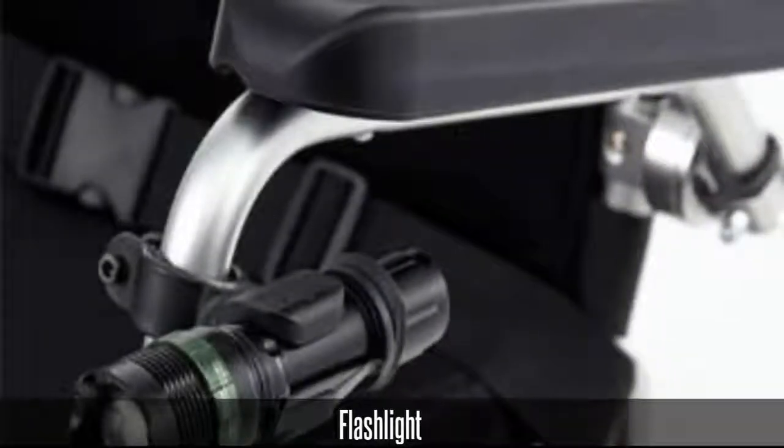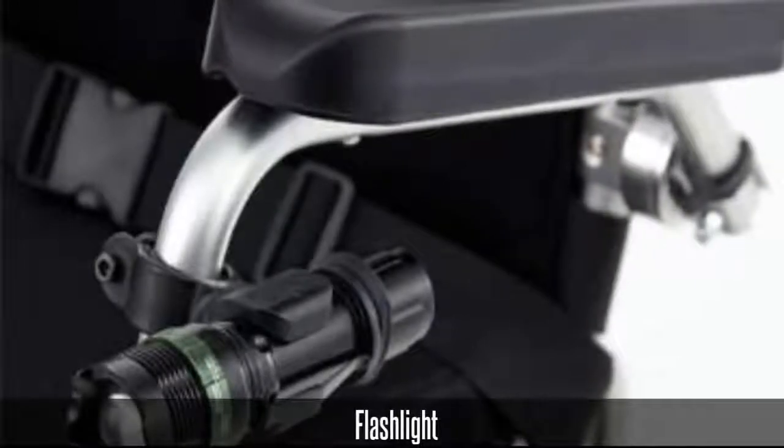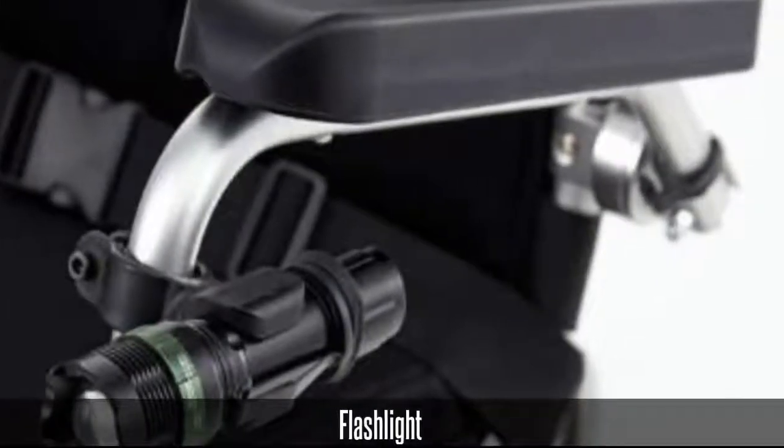Are you in the market for a power wheelchair or thinking of upgrading? KD Smart Chair comes with endless features and unbeatable mobility options. Check out this video to see all of the benefits our power chairs offer.